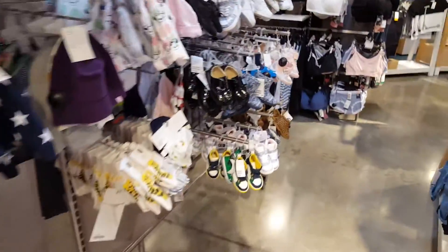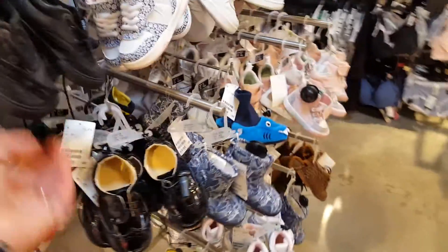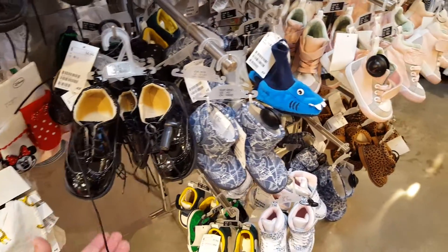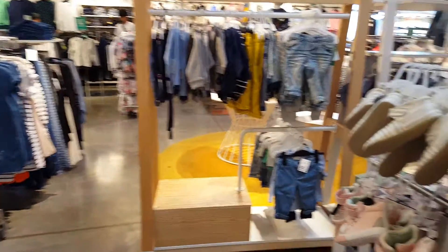And then there's shoes and stuff over here — oh, this is cute. Well, I'm gonna continue shopping, but I wanted to share this little clip with you just to show you what was new. I'm gonna finish looking around — alright, see you later!